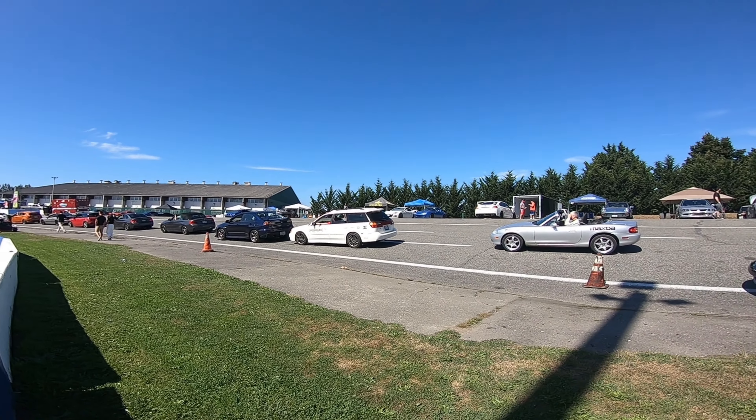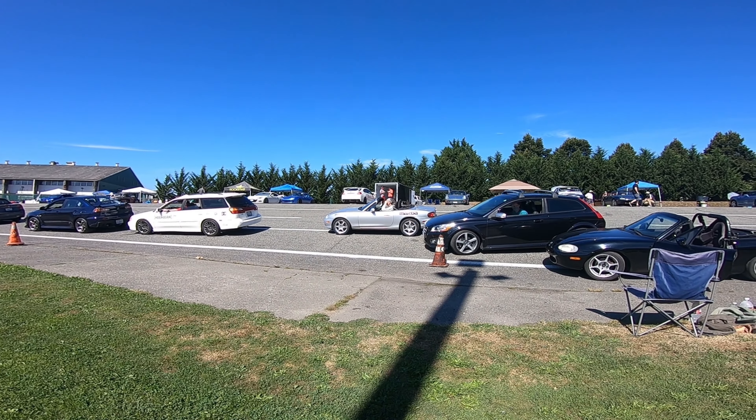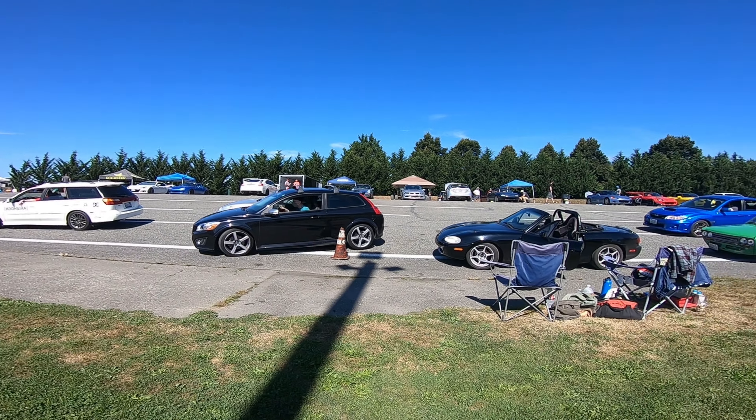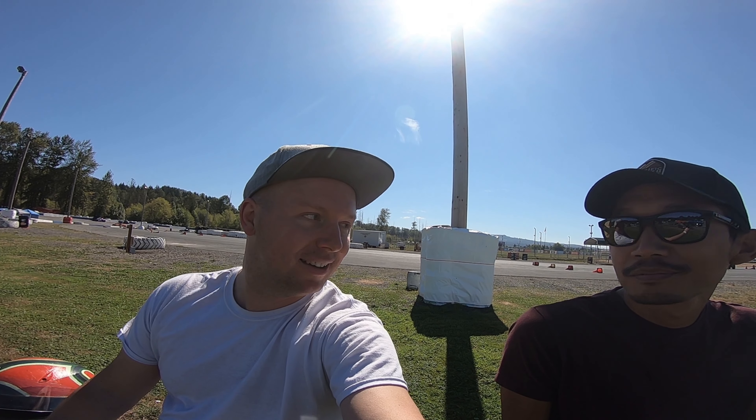Check this out — that guy's Miata is even more stickered than mine. You think Mazda sponsored him? Anyway, we've got some stiff competition but I have a feeling we'll do okay. We have no idea, but it'll be a good time. We've got transponders so we can look at the telemetry later and see where we can improve.